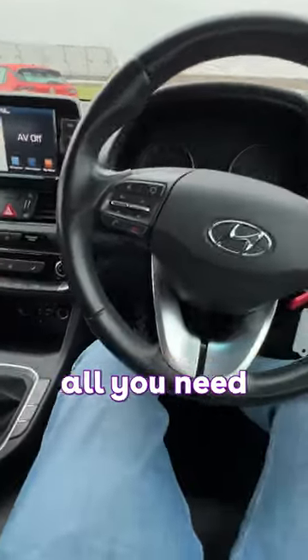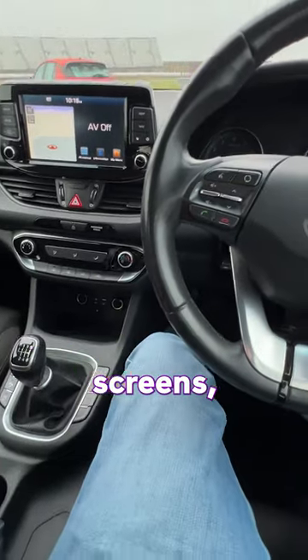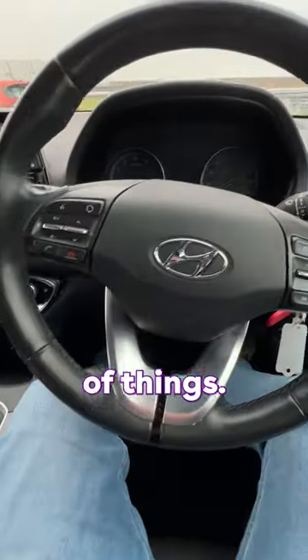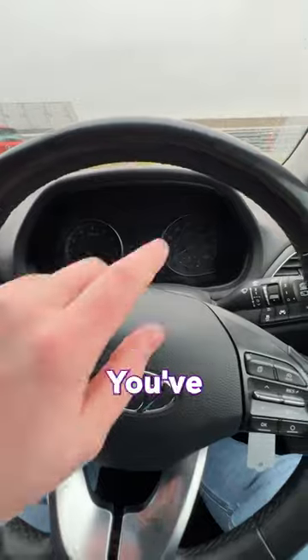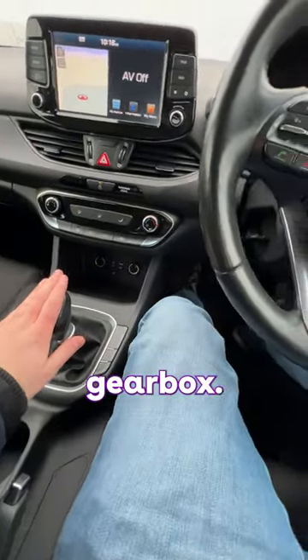This might just be us being old farts, but this is all you need in a car. You don't need massive infotainment screens, loads of screens and all sorts of things — just keep it simple. You've got analog dials, a decent size screen, manual gearbox. Let's start it up.